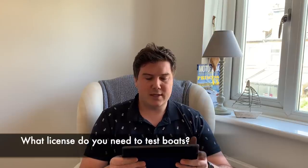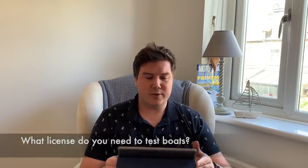What licences do you need to test boats? That's from Duncan MacDonald. You don't need a special licence to test boats as a journalist — I have the same qualifications that you as a boater would get through the RYA. What I would say is that I've now got experience of testing 250-odd boats, and it's that comparison and context that allows me to give the opinions I do in the written reviews and in the YouTube reviews.